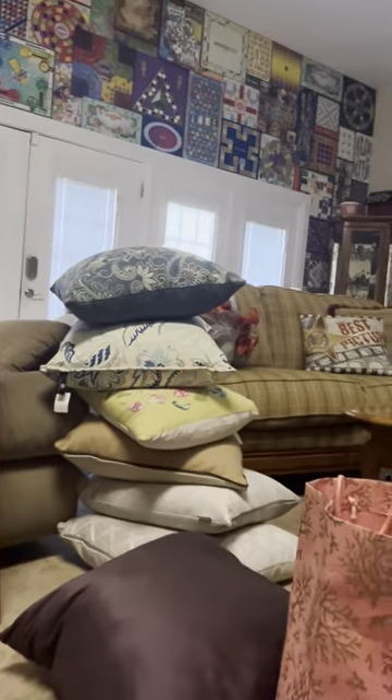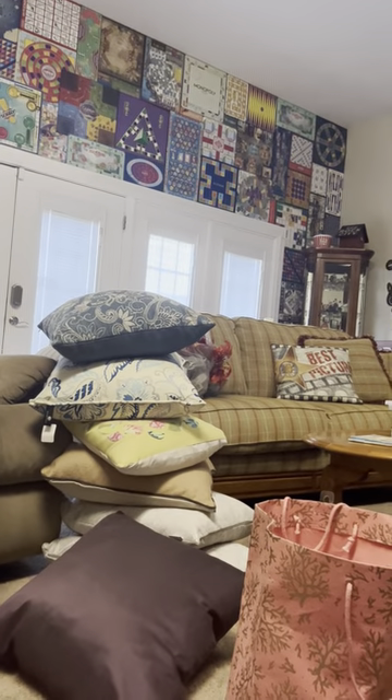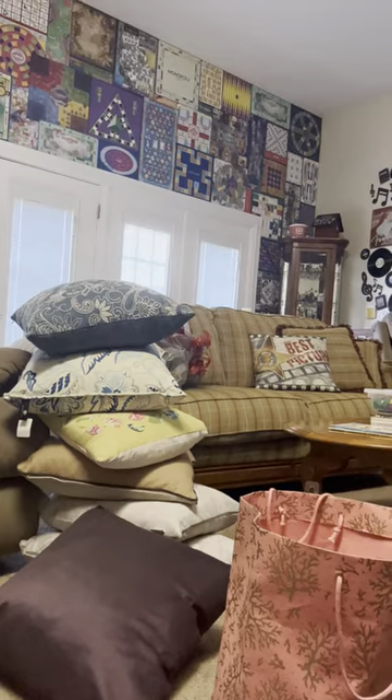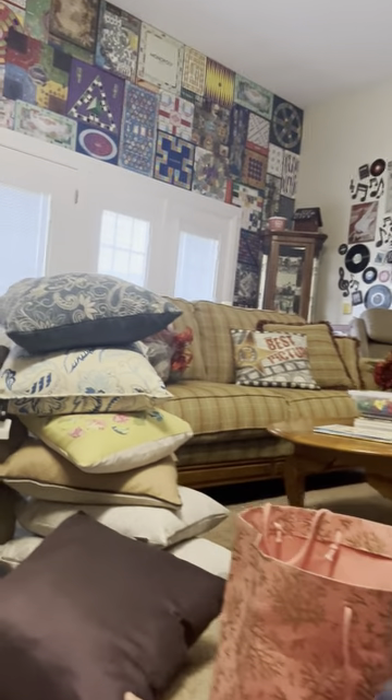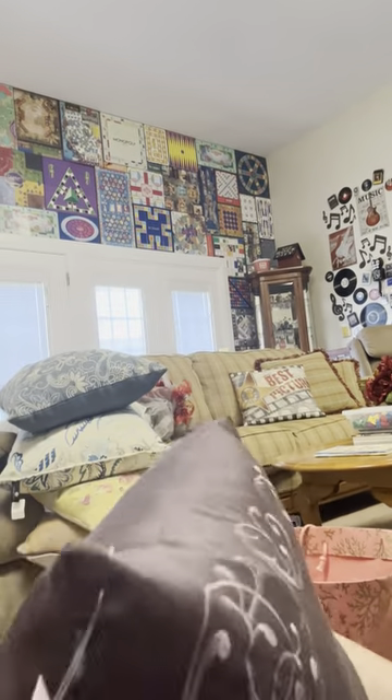I want to show y'all my stack of pillows. Y'all see all these? I got all these anywhere from a dollar fifty to two bucks. I do memory pillows, and these are all feather — every one of them is the real nice feather. You can just unzip these covers, take them off, and you've got a nice pillow underneath. I do memory pillows for people, so I bought a bunch of them up so I'd have them until somebody gets ready for me to do their memory pillows, because pillows are real real expensive to go buy brand new.